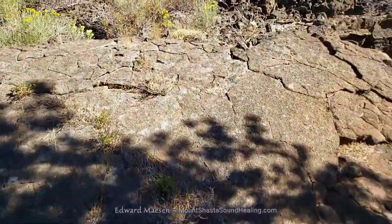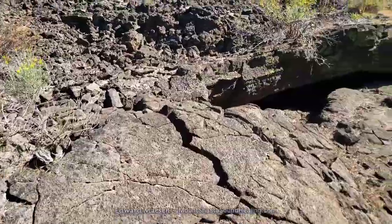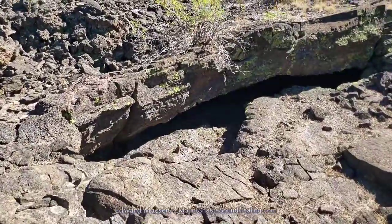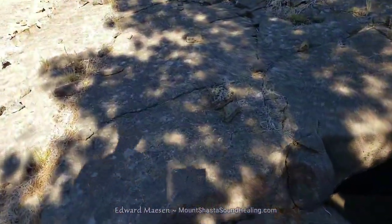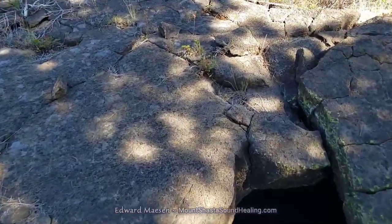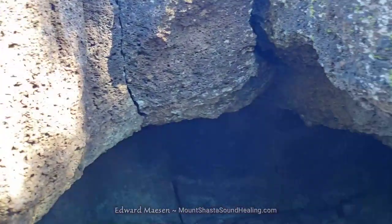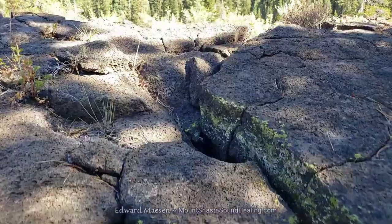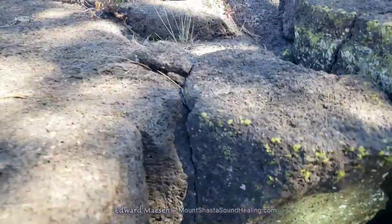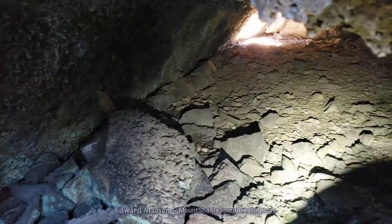Here you will find several tubes. Most of them were too narrow to try to get into. I have shown you some of the lava tubes in my other videos, so I have already been in them. Unless I find one that is really tall enough, I just leave them be for now.